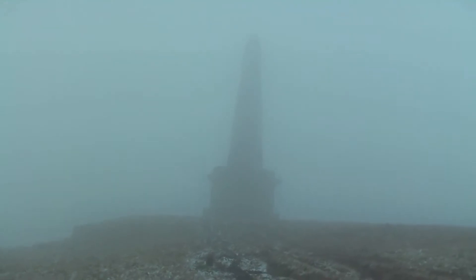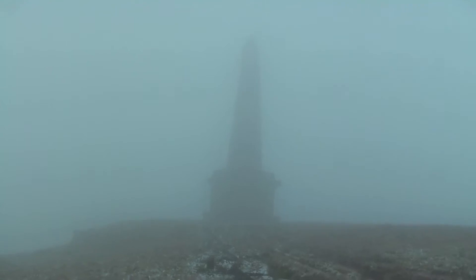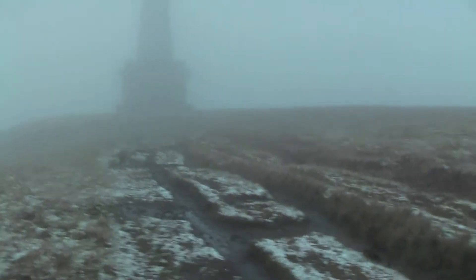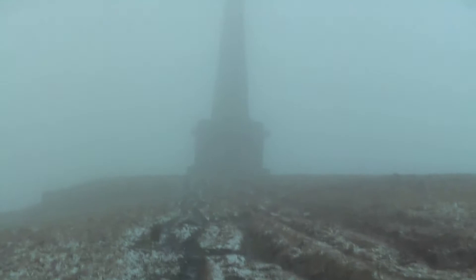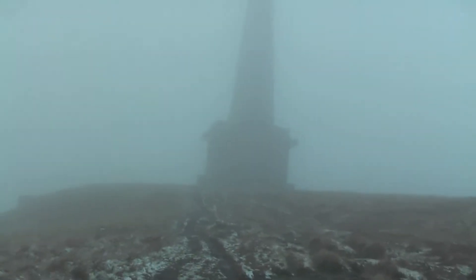This is Stoodley Pike Monument. It was built to mark Napoleon's exile to St. Elba. About 125 feet tall, but this wasn't the original tower — the original one collapsed in 1854, and this one was rebuilt just in time for the Crimean War finish. Apparently you can get up it, so I'm going to look to see if I can find the door.